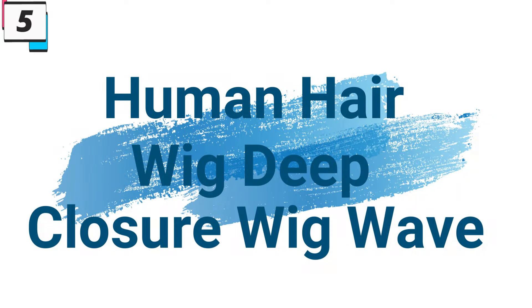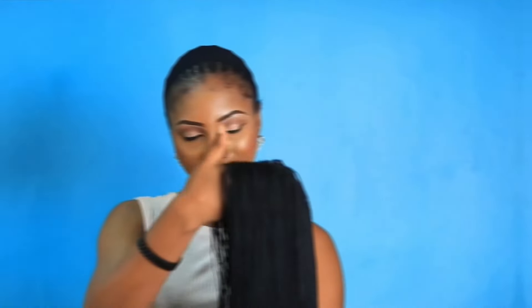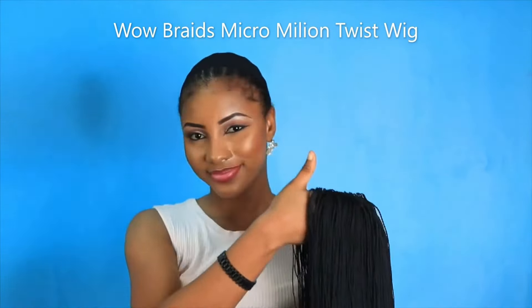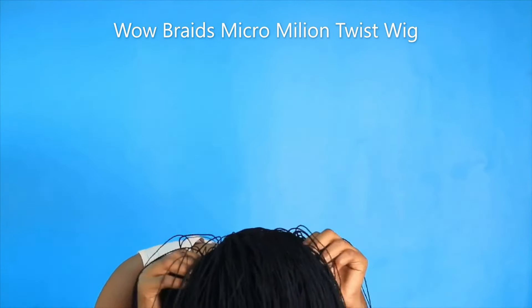Let's get started. Number 5: Human Hair Wig Deep Wave Closure Wig. This hair wig is here with 68% price off — now you can get it at around $52. In the world of hair fashion, the allure of deep wave hairstyles is unmatched, and the Human Hair Wigs Deep Wave Closure Wig Collection takes this trend to new heights. Featuring the 13x6 lace frontal wig and the 13x4 deep wave frontal wig, these wigs combine elegance, versatility, and ease for a transformative and glamorous look.